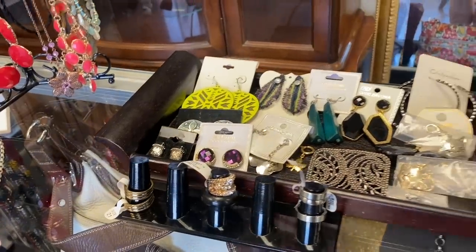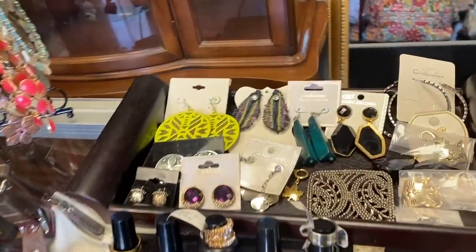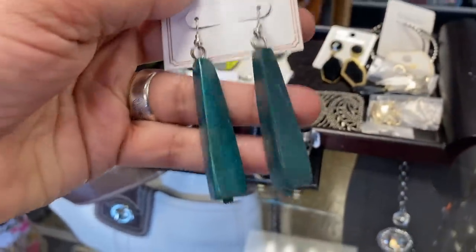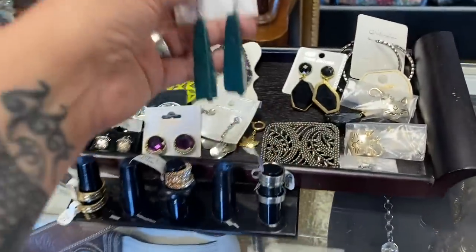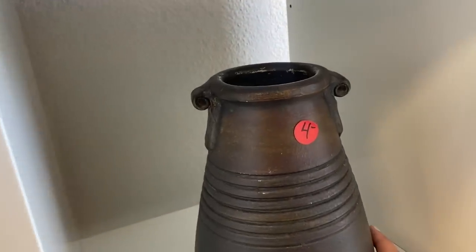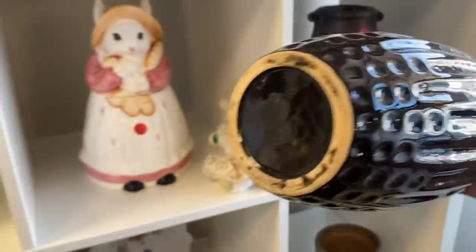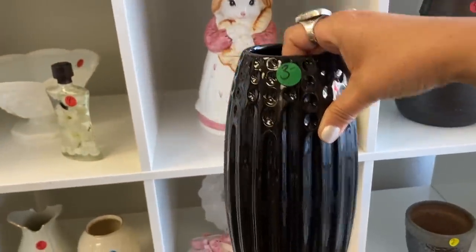I'm planning a fun jewelry repurposing party with a couple of my friends this winter, so I've been stocking up on items that we can repurpose and turn into new unique jewelry pieces. These beautiful teal painted wooden earrings are going to be perfect for that. So far the pricing is looking really good — these pottery pieces are only three and four dollars, and back home at Goodwill these would probably be priced at about $5.99 or $6.99.